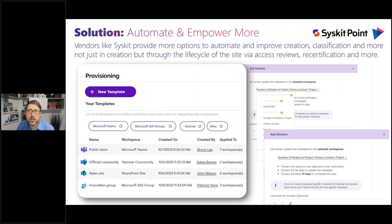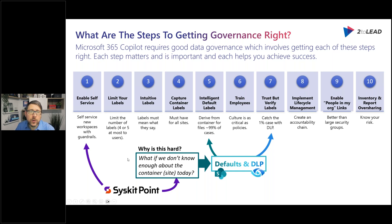One of my favorites is one of the ways that Syskit can do it. Syskit can actually allow you to do the provisioning, and when you provision those spaces, we can ask those metadata questions. Or we can take an approach where as spaces are created, we can have through recertification, access reviews, or other techniques essentially ask for that metadata, then use that to do better targeting with default labels. Tools like Syskit Point are how you solve this challenge and successfully and responsibly enable self-service, allowing you to get the benefit of intelligent default labels.